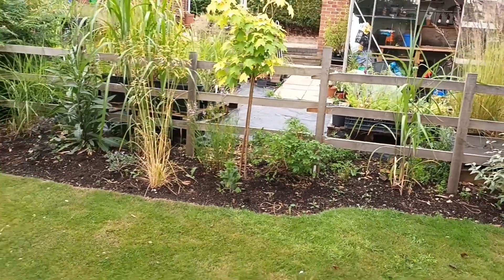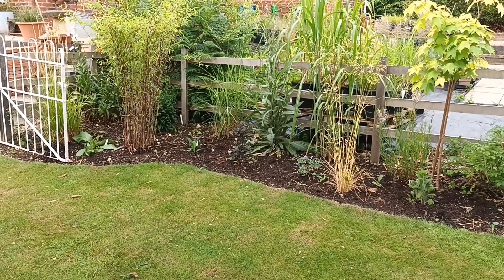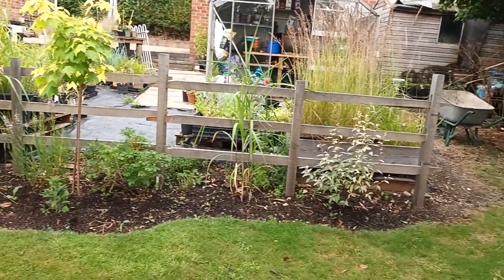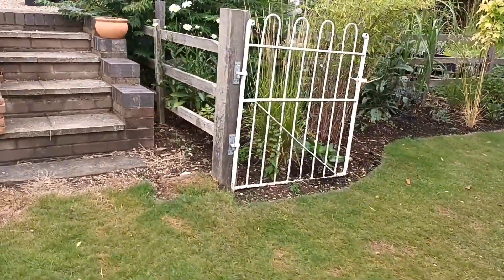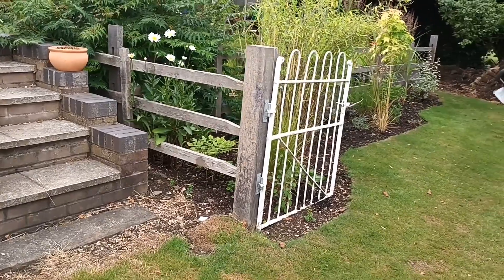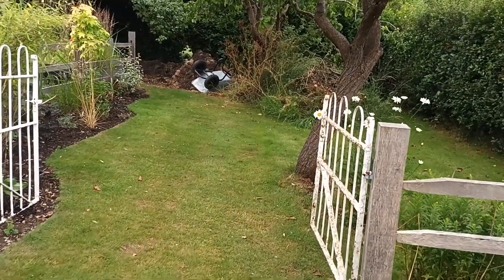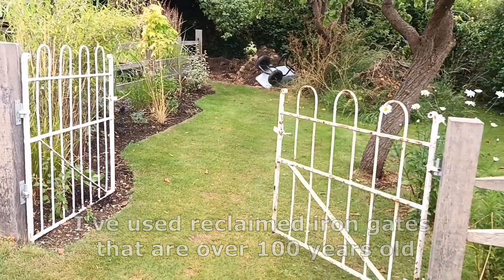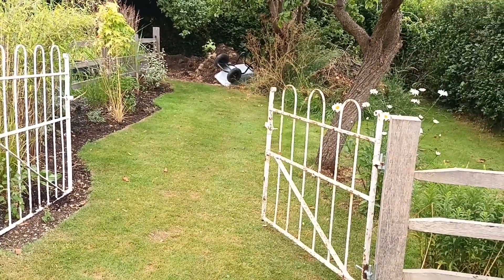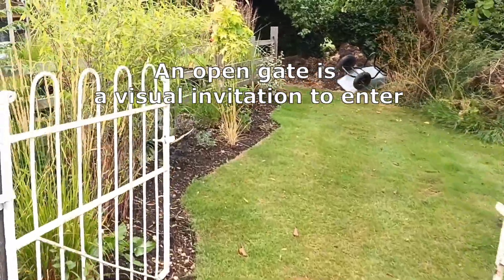That fence actually improves the look of that border - without it, the border would be a little bit non-descript. So that's one easy way of creating some sort of a feature. To introduce you into the orchard, I've also made it so that there's some kind of an entrance. You've got to make it look interesting - you can't just have a walkway through as grass, it's better if you can introduce some sort of a gateway.